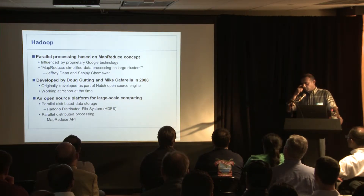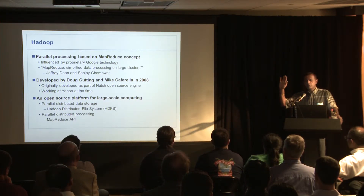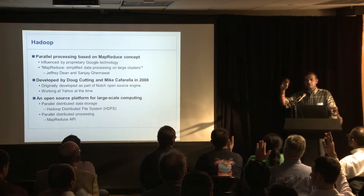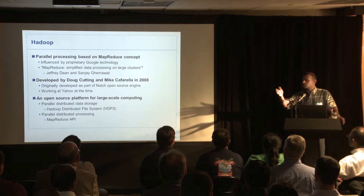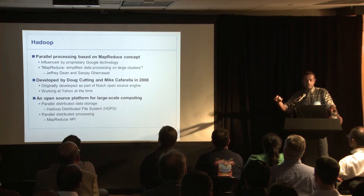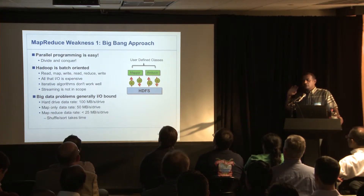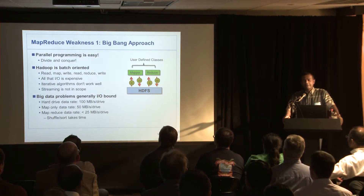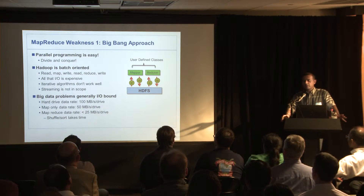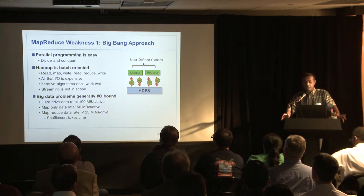They turned it into an open source platform. There are two big parts: primarily HDFS, and the MapReduce API, which is the parallel processing. Hadoop is parallel processing — you can use multiple machines, multiple cores, commodity machines, and achieve high performance. It solved a large class of problems, not all problems, but a large class.